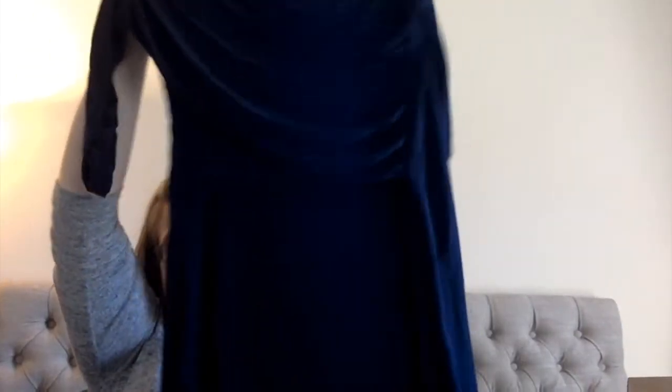This is from — this is new with tags on. New York Collection. This is beautiful. Bee, is that beautiful? Mm-hmm. It has really nice ruching, like a crossover in the front. It might be a little snug for me, but we'll see.